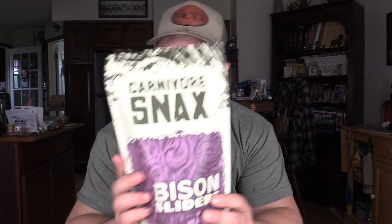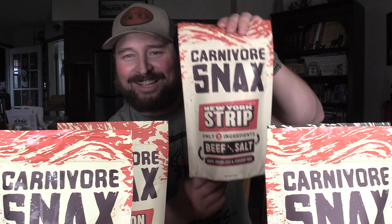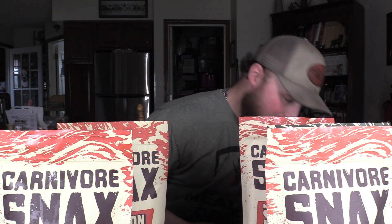This first one here is the bison sliders. This one we have chicken skins. Then bison sliders again. This one's one of my all-time favorites — you've already seen that video — chicken sliders, those are absolutely delicious. This one I'm excited about is flat iron steak; this was actually a free flavor for me. Then we have New York strip steak and beef sliders, because I had to try those out.